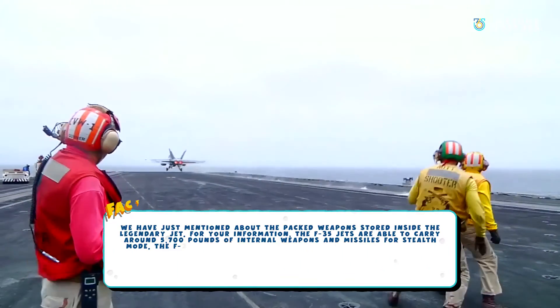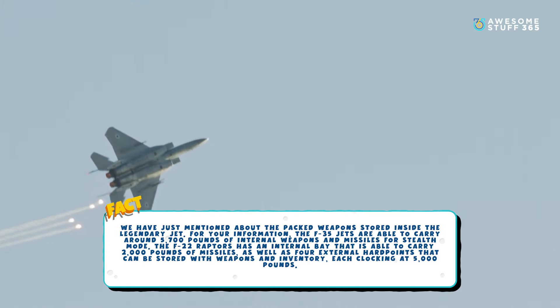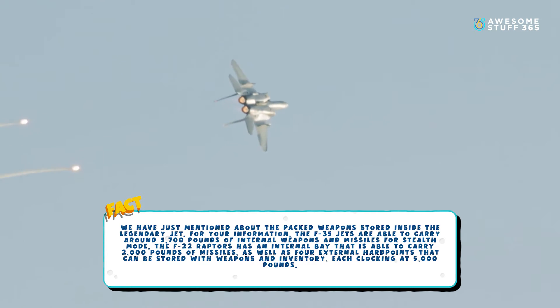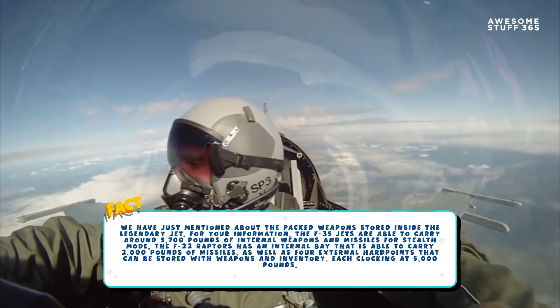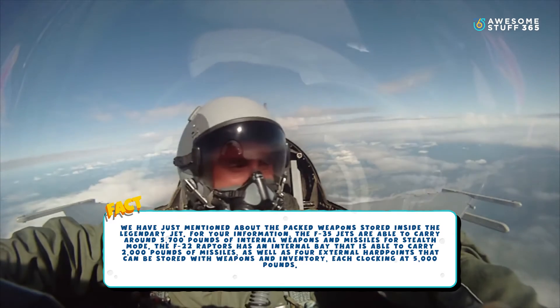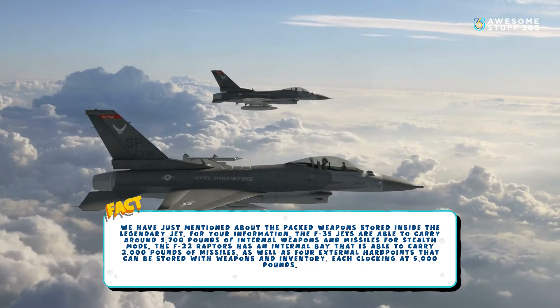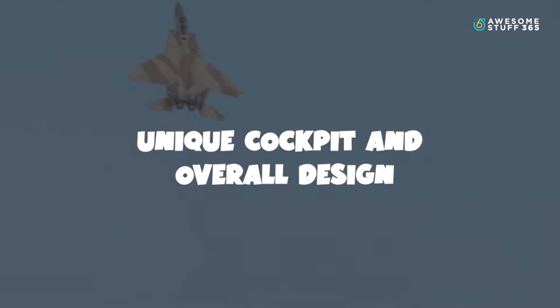Number four: A true heavyweight champion. The F-22 jets are able to carry around 5,700 pounds of internal weapons and missiles. In stealth mode, the F-22 Raptor has an internal bay that can carry 2,000 pounds of missiles, as well as four external hardpoints that can each be stored with weapons and inventory clocking in at 5,000 pounds each.